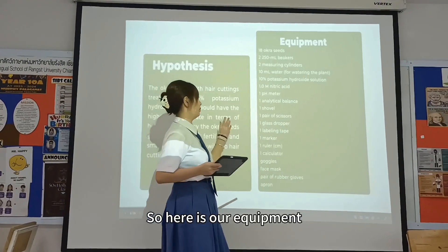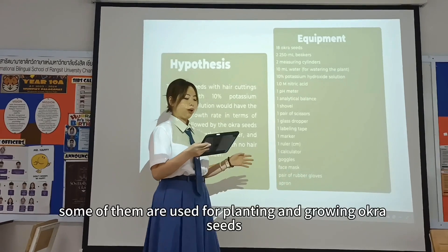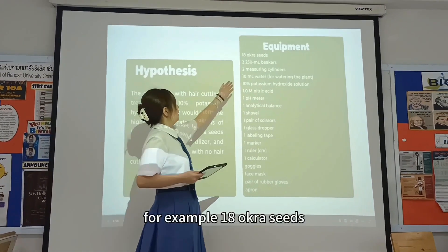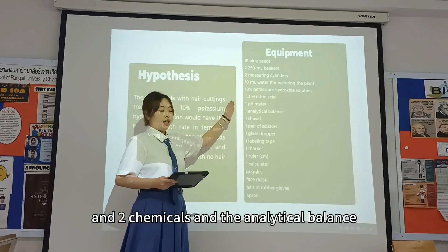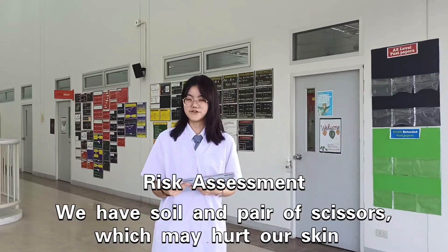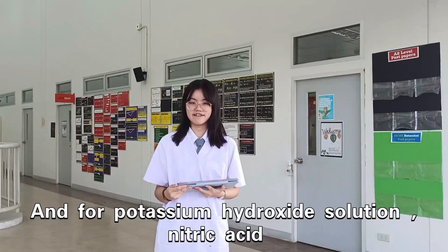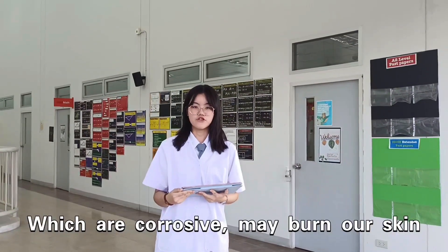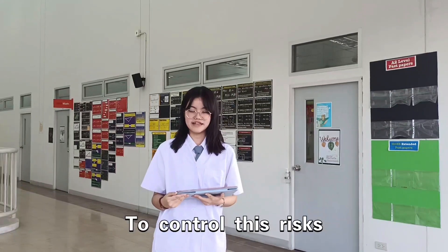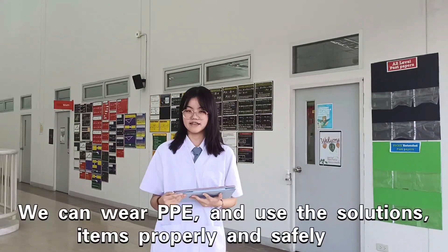Here is our equipment. There are around 9 pieces of equipment needed, some used for preparation and others for recording. For example, a baking balance and analytical factors. For safety, we note that potassium hydroxide solution and nitric acid are hazardous and may harm skin. To control this risk, we should wear proper PPE and handle solutions and items appropriately.